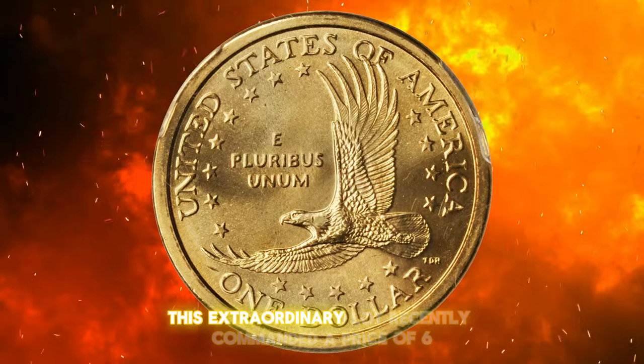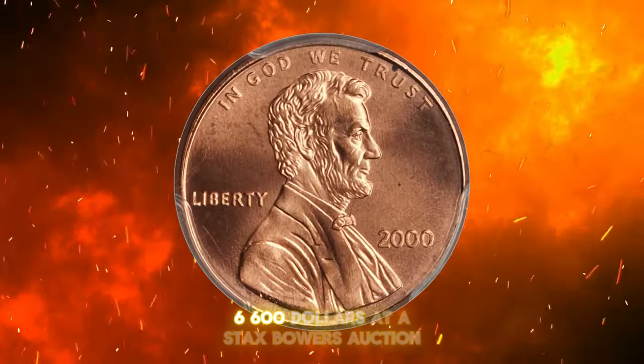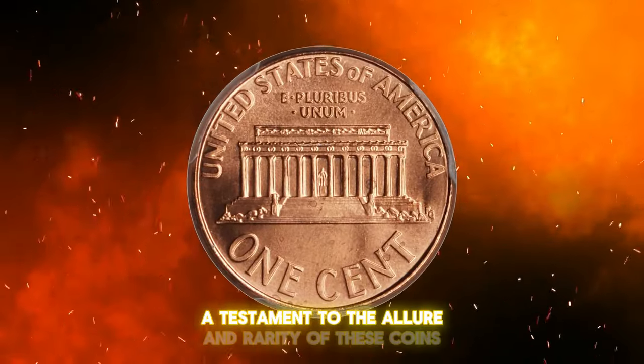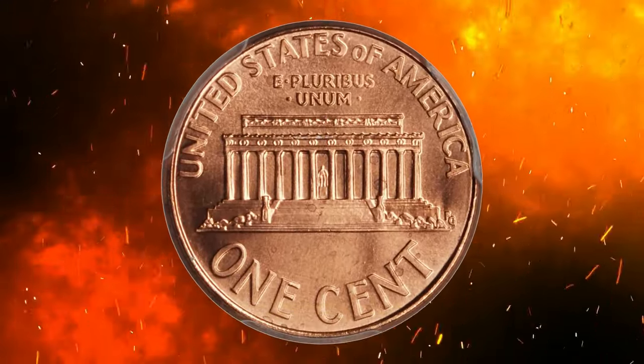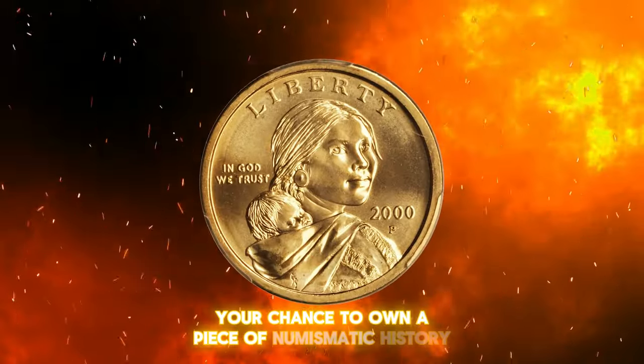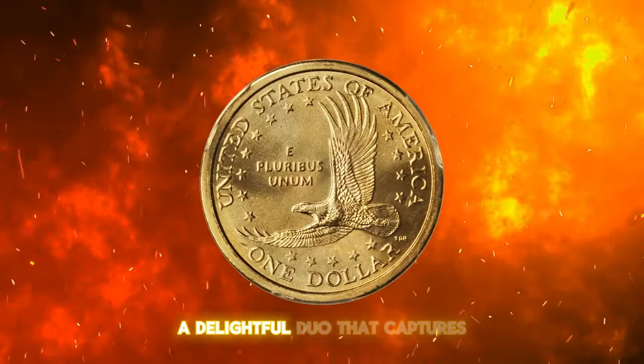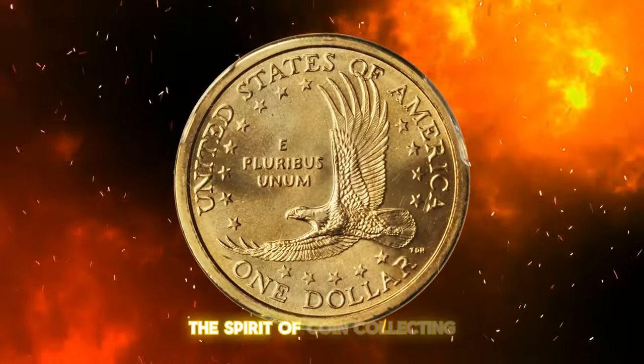This extraordinary lot recently commanded a price of $66,600 at a Stack's Bowers auction, a testament to the allure and rarity of these coins. The Cheerios dollar and its accompanying cent form a delightful duo that captures the spirit of coin collecting.